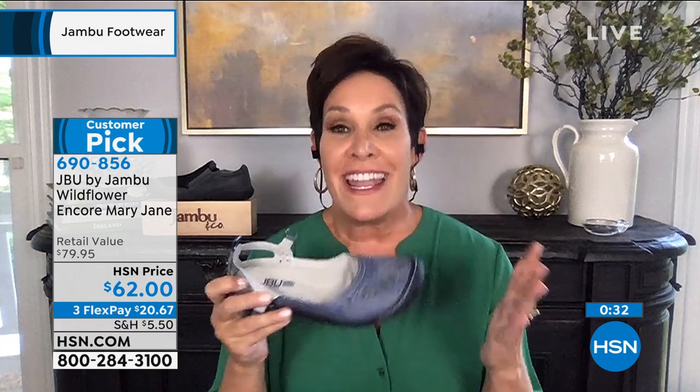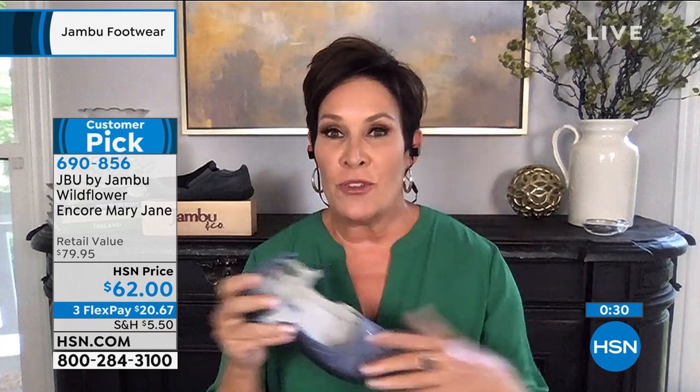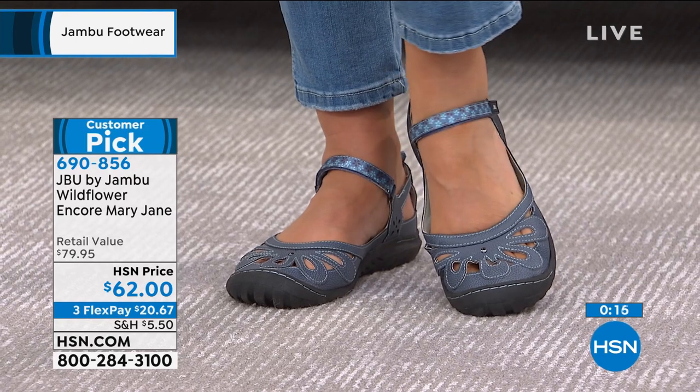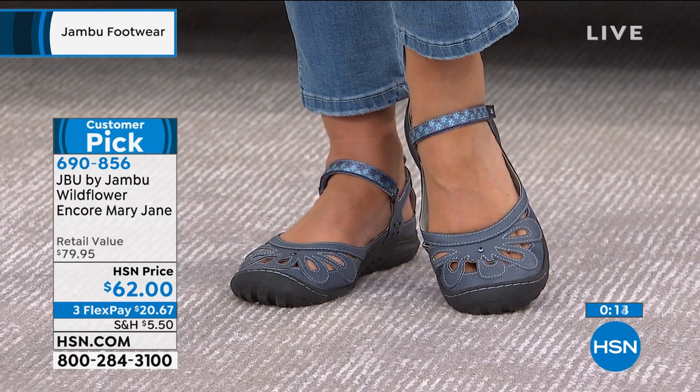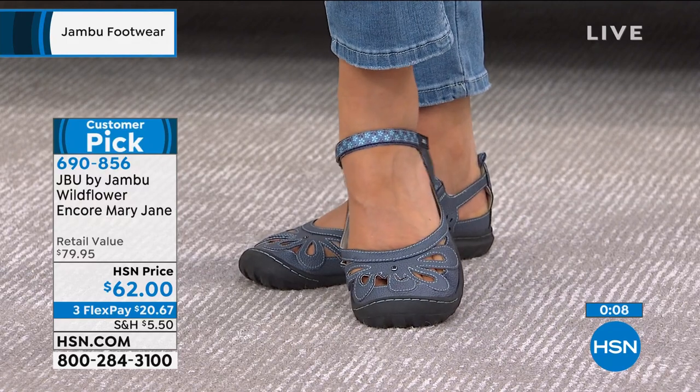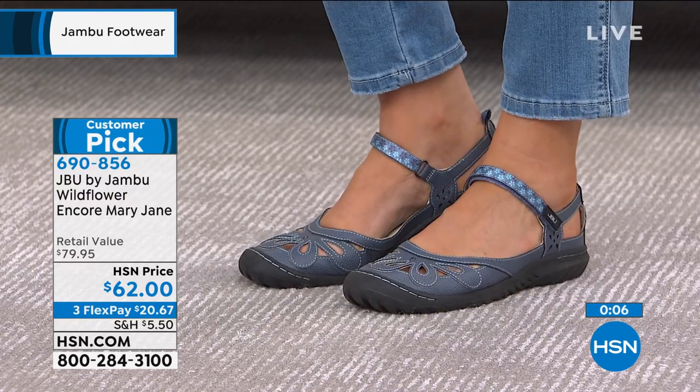I remember being in New York City one day walking around in heels. I now call them 'show shoes' because I only wear them to stand and have pictures taken. I took my shoes off and walked barefoot in the streets of New York to the grocery store to get Band-Aids — it was that bad. That's never going to happen with Jambu.